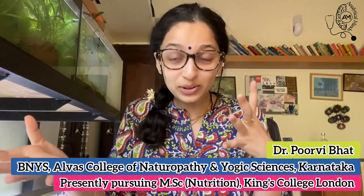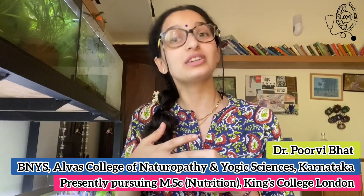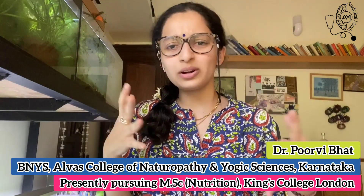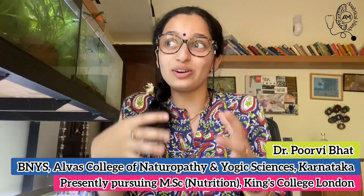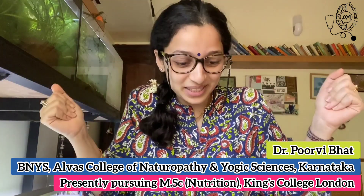Today's topic is how to build a freelance practice in nutrition. To give you a little background, I've been working as a freelance nutritionist for about a year and a half. I have my own business, my own private practice, and Analytical Minds reached out to me hoping I could give you some insight about what works. I hope this helps.